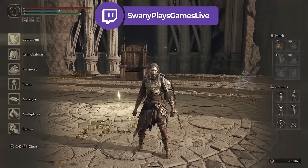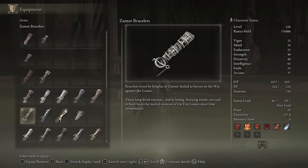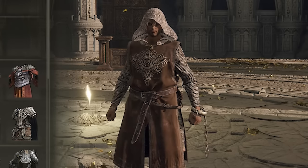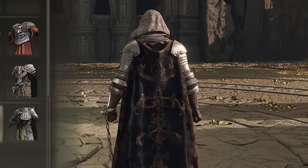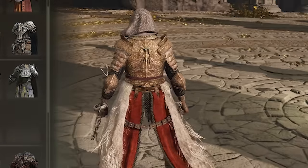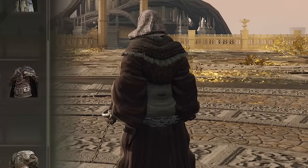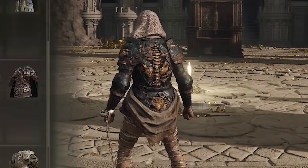Moving on, the next armor piece I feel like a lot of you guys are really going to enjoy is the Zamor bracelets. Now the Zamor armor set in itself actually looks pretty cool — I'm not the biggest fan of the mask — but what's so cool about the bracelets is that they actually match with a lot of different armor sets in this game. When you put on these bracelets, they have this chain that dangles from them, and I think that just looks really cool. You can put on these bracelets and you'll have this little chain dangling from your wrist on every single outfit, making them really good for mixing and matching.